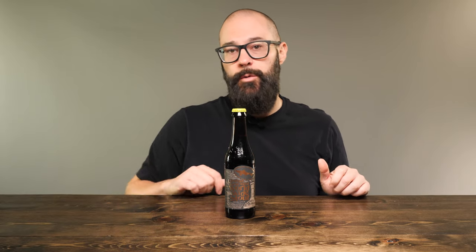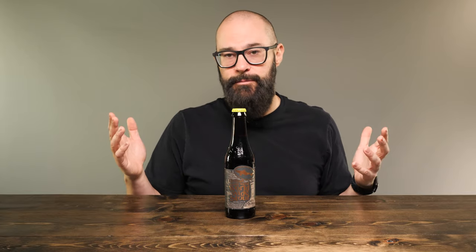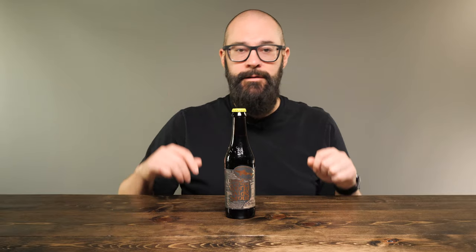Originally this was released in 2020. This Worldwide Stout is aged in the barrels that Sam Adams uses for the Utopia's beer, which you may know as the Sam Adams beer that tops out at around 28%. It goes for a couple hundred bucks a bottle and it's got the whole ceramic deal. That makes me think this beer sounds pretty enticing.